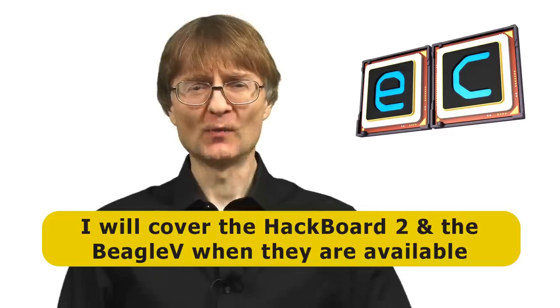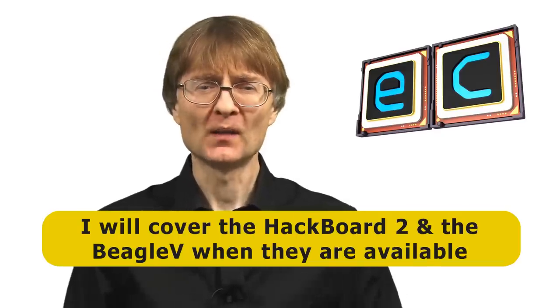As for what this means for the type of SBC hardware I cover here on Explaining Computers, I'm not quite sure, but certainly in the immediate future I plan to look at the Hackboard 2 and the BeagleV when it arrives. I'll always be on the lookout for new Raspberry Pi models too. If you've got particular ideas about what you'd like to see me covering, do let me know in the comments. If you've enjoyed what you've seen here, please press the like button, subscribe if you haven't already, and I hope to talk to you again very soon.